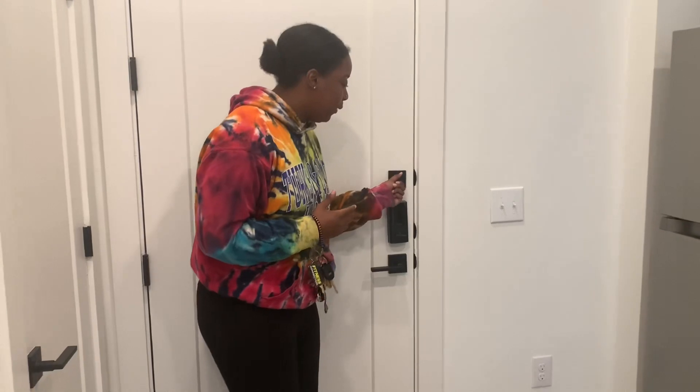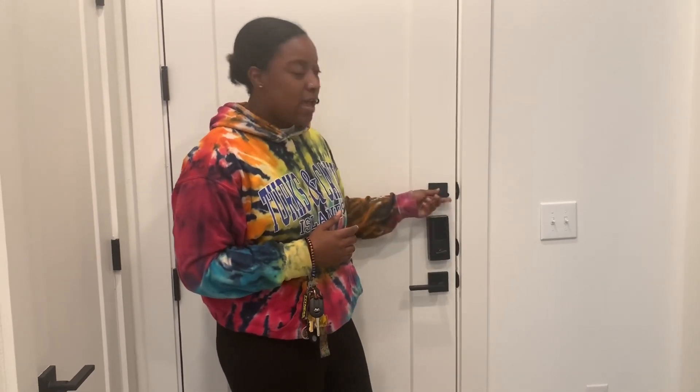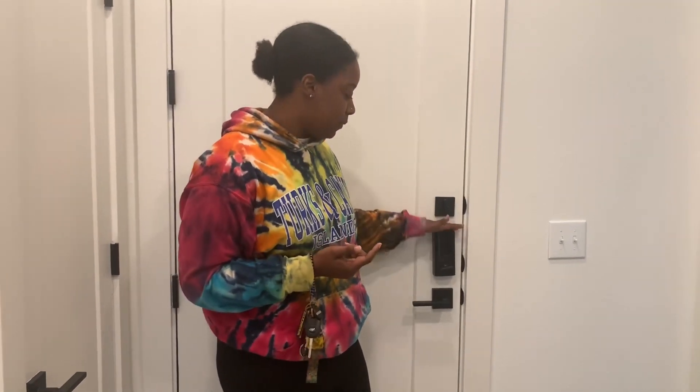This is my front door. I have a Dwell system here — with these boxes, I can unlock my door and use a keypad to get in.